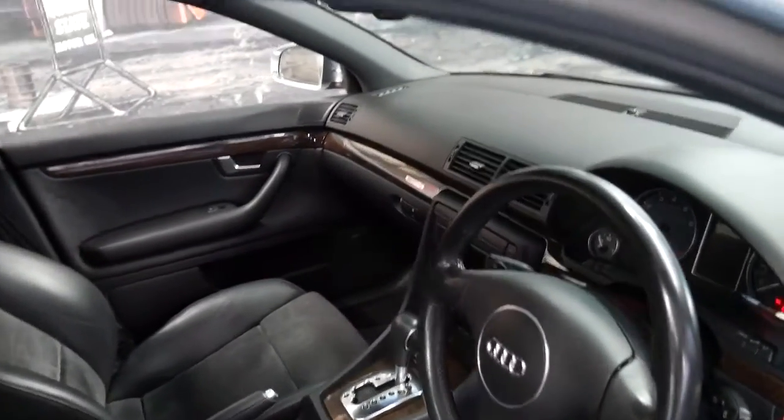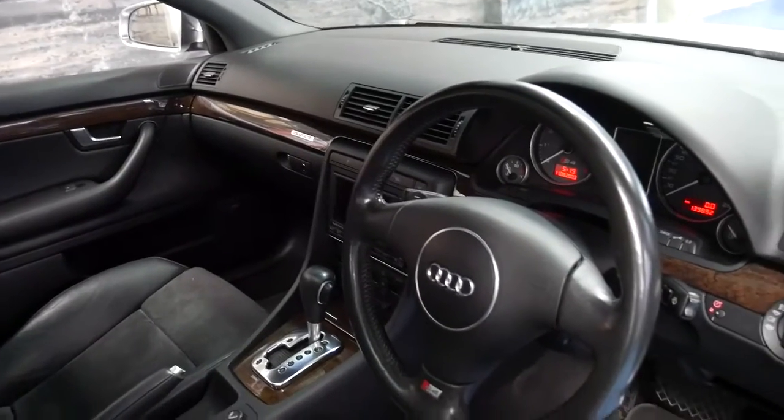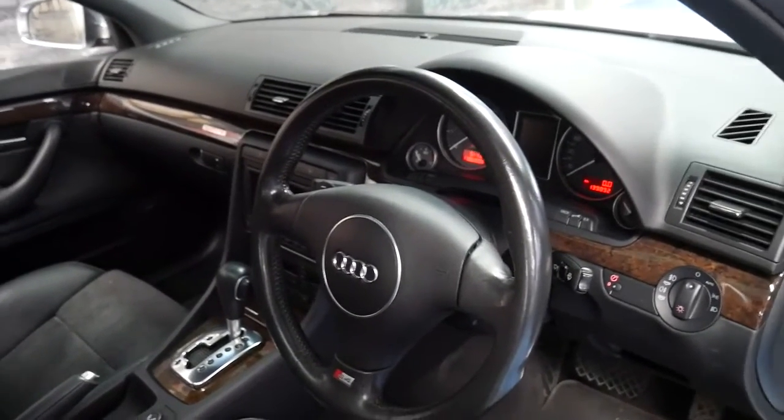It's done 139,000 kilometres with a very good service history. The interior is excellent. I'd go so far as to say it's one of the best Audi A4s or S4s I've seen from this era in years.